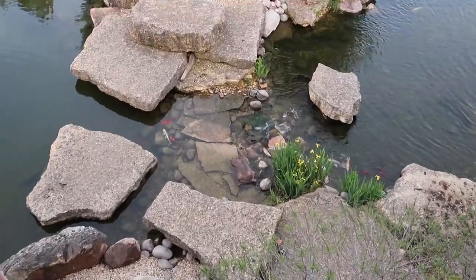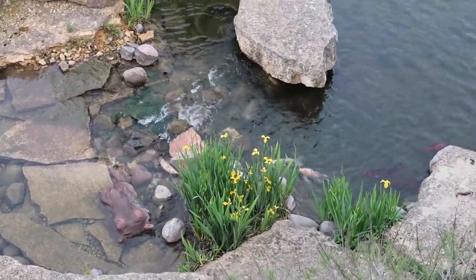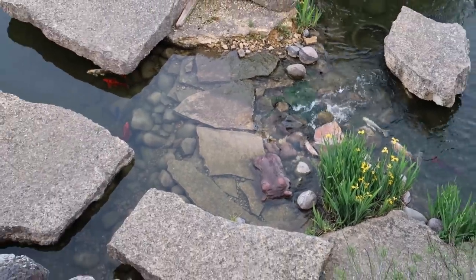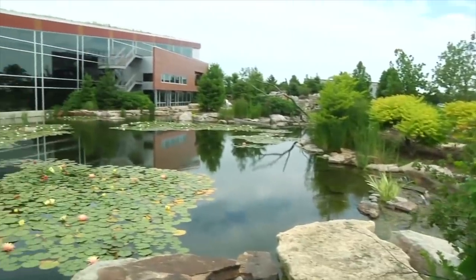The fish also love the current. The fish on the big recreation pond side love to swim against the current, and the fish on the water lily side love to swim into the waterfalls, coming at it from both angles. This is the whole lily pond side over here, and in the summer this is just filled with beautiful lilies.